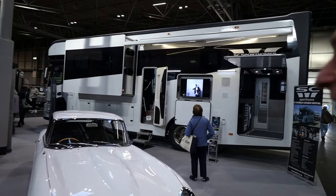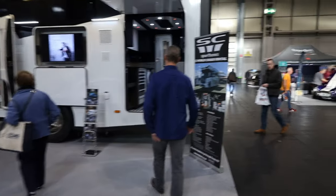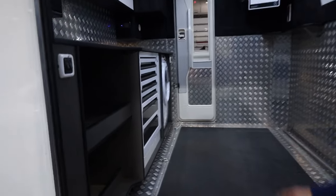SC Sport homes — look at the size of that. What a monster. It's fantastic. It's even got a washing machine in there. I have to say, this is almost bigger than my house.